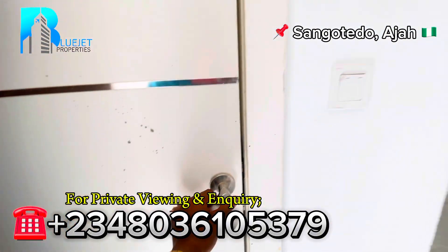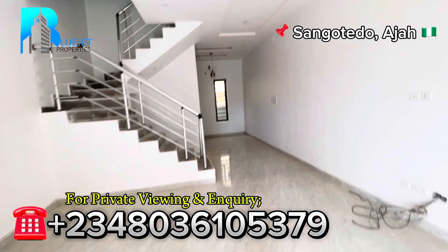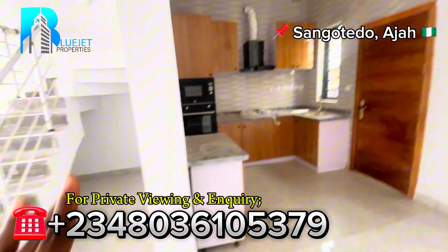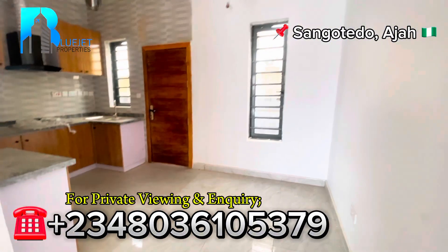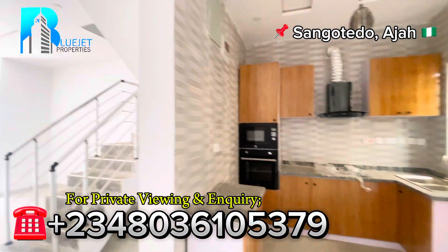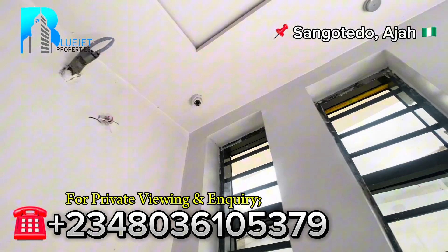By my left here we have the guest toilet. Going next, this right here is the staircase. Next we have the kitchen — it's an open kitchen, but you can actually close it with aluminium glass. Or you can buy it as an open kitchen, which also gives you space to make your dining area. We also have a CCTV camera in the living room and another one in the kitchen.